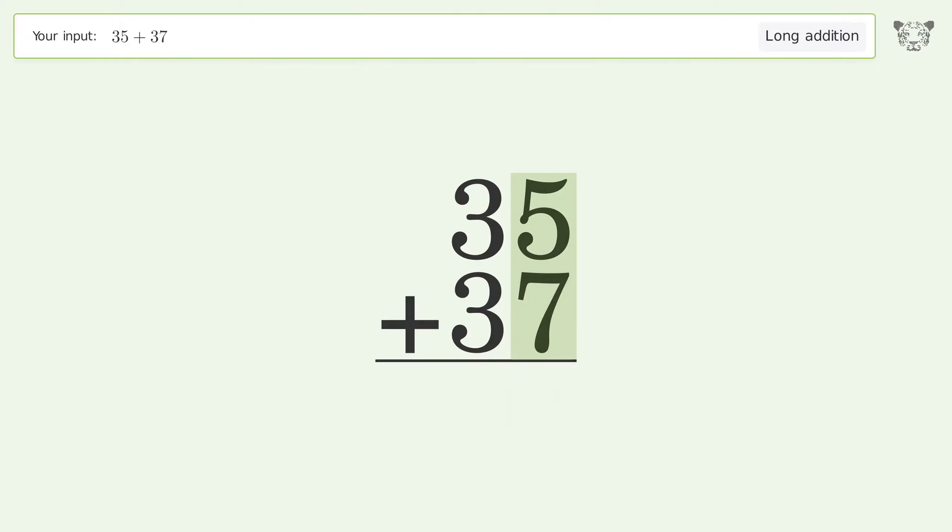5 plus 7 equals 12; carry 1 to the 10's place.